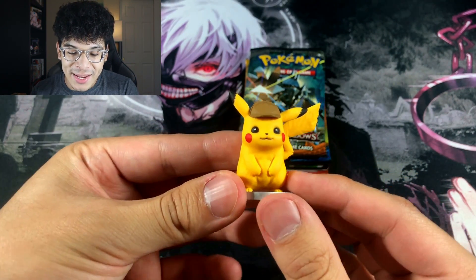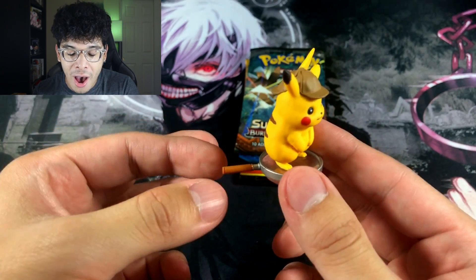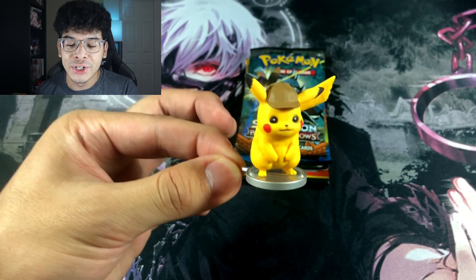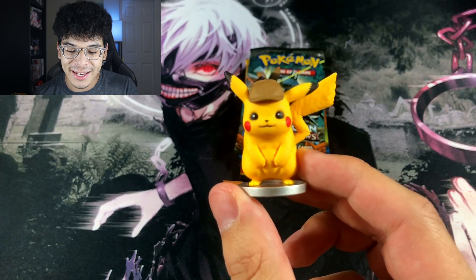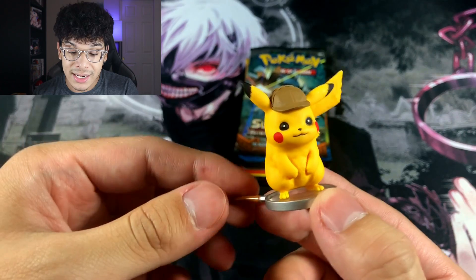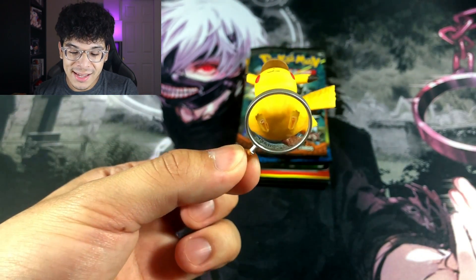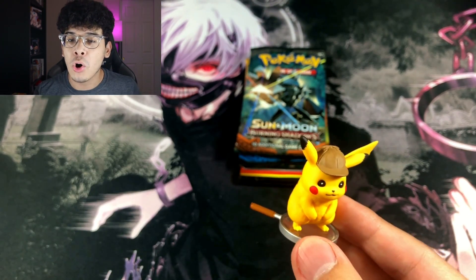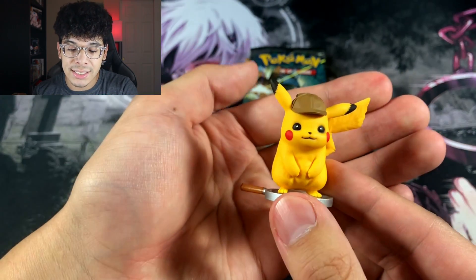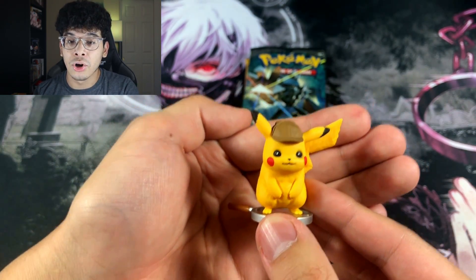Next up, we got this little figure of Detective Pikachu. It is standing on a little magnifying glass — that is so adorable. It even has detail where you can see the fur of Pikachu; it literally has fur. I love the little magnifying glass and everything. The attention to detail in all of these Pokemon TCG products for Detective Pikachu is just absolutely amazing. That is a 10 out of 10 figure quality right there.